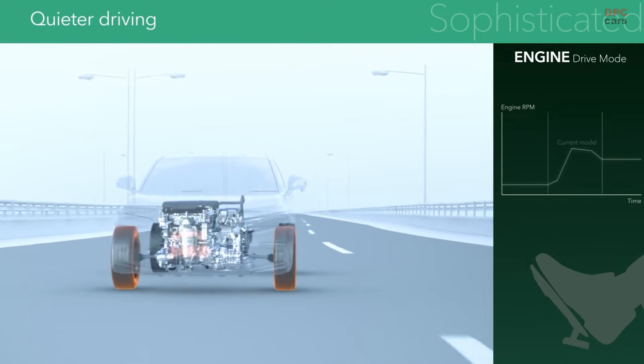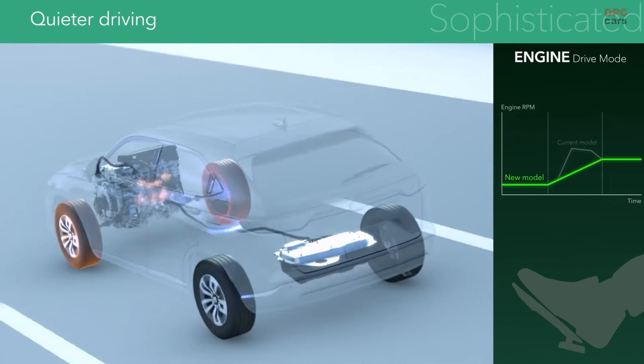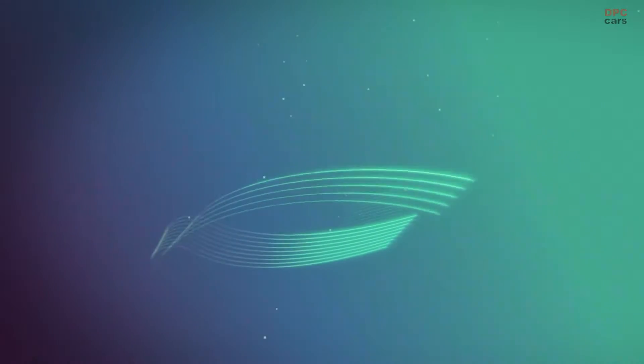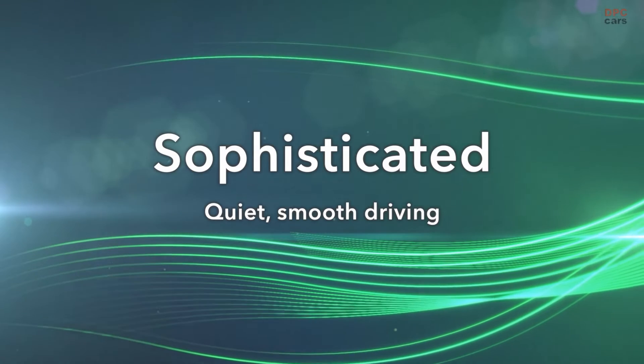The higher low and medium torque make it possible to keep driving in low RPM engine drive mode, even while accelerating during high-speed cruising — a two-motor hybrid that provides a quieter, more sophisticated driving experience.